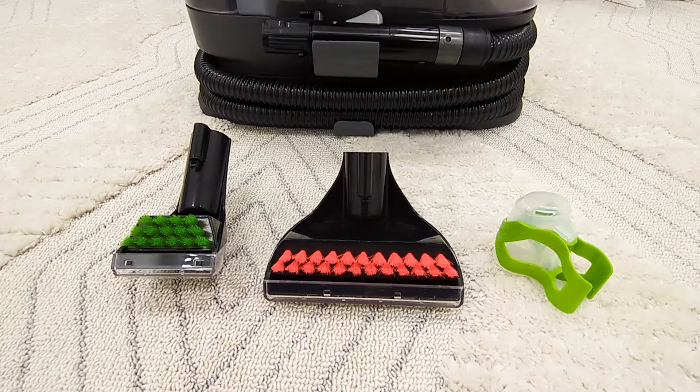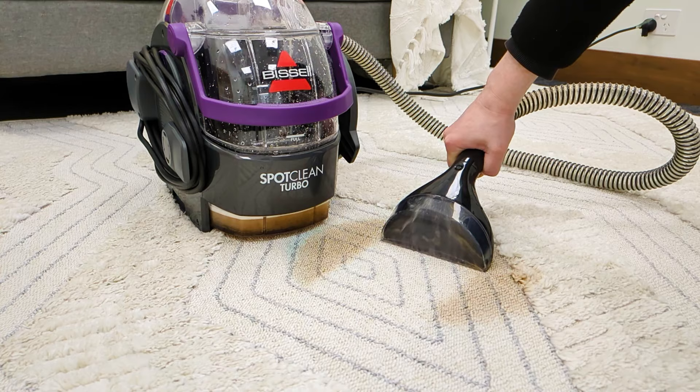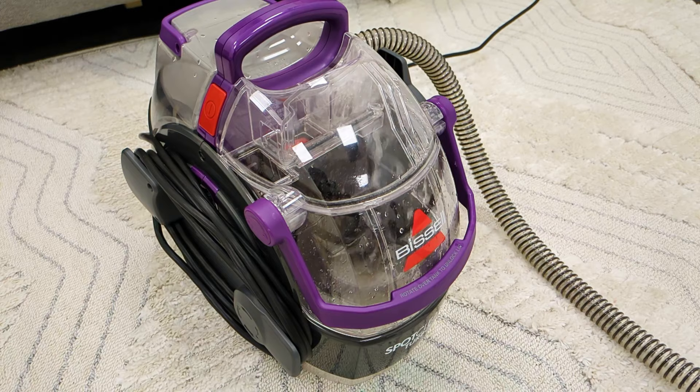Finally, our SpotClean Turbo Plus Anti-Back is the most powerful spot cleaner, featuring a whopping 750-watt motor, a huge 2.8-litre capacity and heatwave technology.